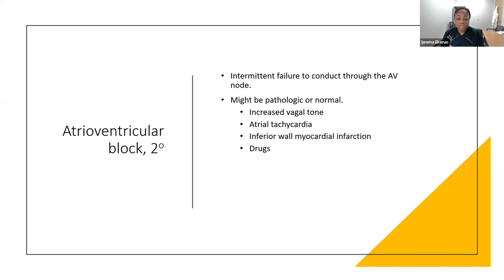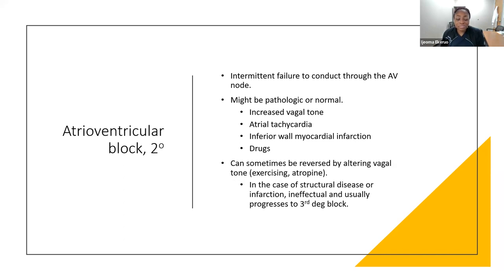Second degree AV block can also be pathologic — an inferior wall MI can affect blood flow to the AV node. Drugs like beta blockers and calcium channel blockers can cause it. These can sometimes be reversed by altering vagal tone. If you see two-to-one AV block and with exercise conduction improves, that tells you the block is in the AV node — physiologic. If the opposite happens, something is wrong with the AV node itself.